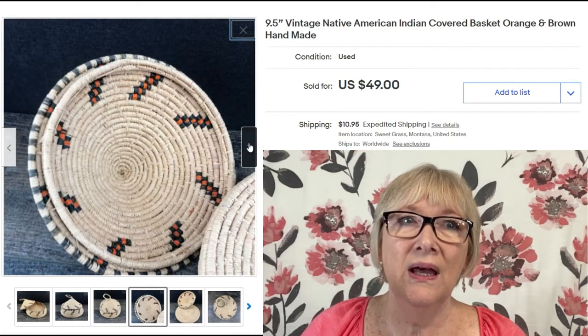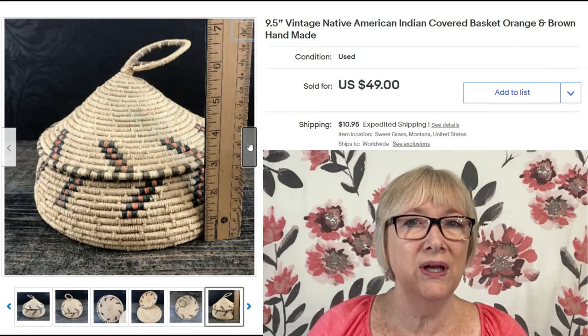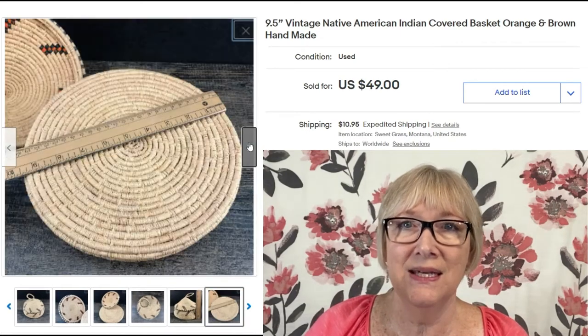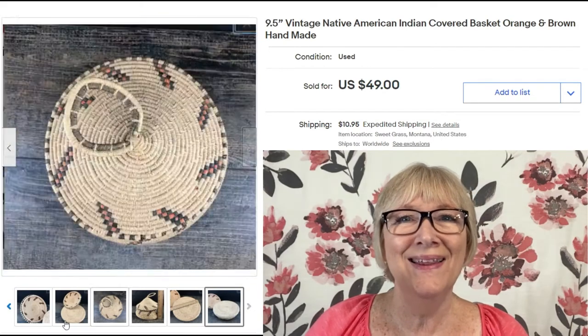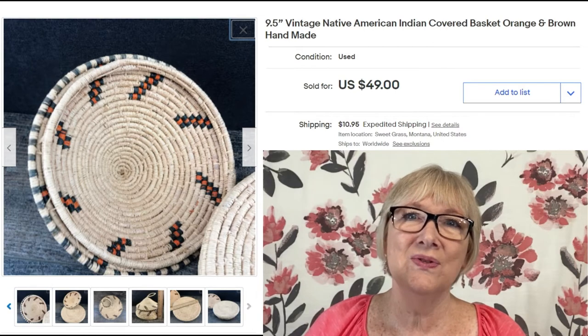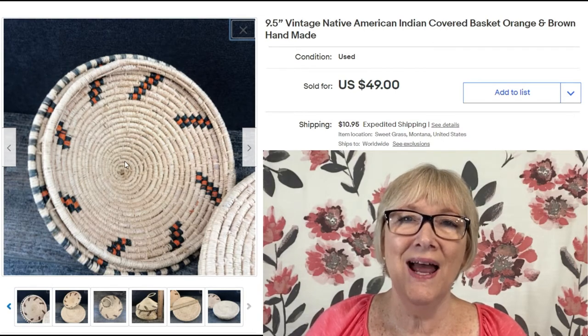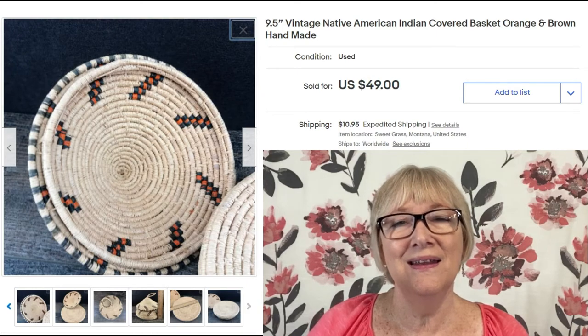Here's an interesting basket: a Native American Indian basket, covered, in orange and brown, handmade. You do have to be very careful on eBay using the words 'Native American Indian' — it has to be authentic, and I'll assume whoever sold this knew that. It sold for $49 plus shipping. It's only nine and a half inches but a very unique basket.